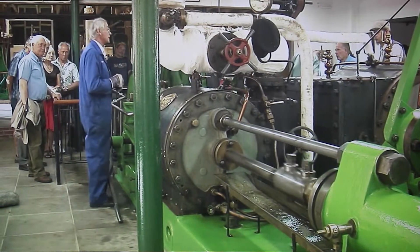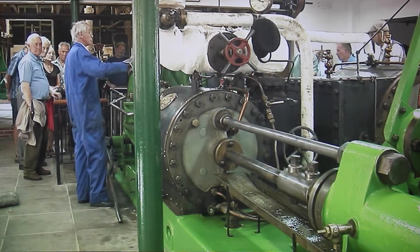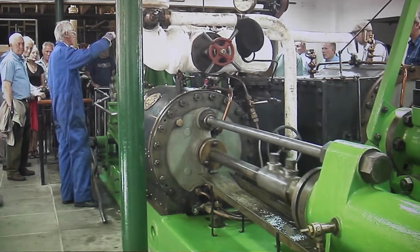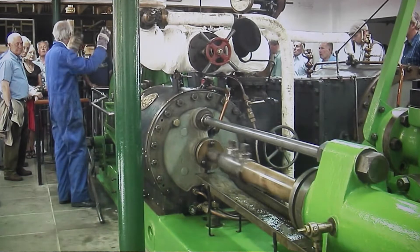The accumulators were loaded up with pig iron such that they produced 750 pounds per square inch water pressure. So when a ship came along and wanted to go through Tower Bridge, you simply turned the water tap on, down came the accumulator, round went the hydraulic engines.